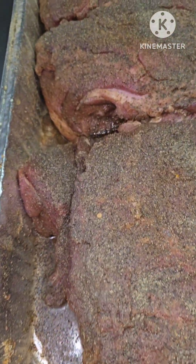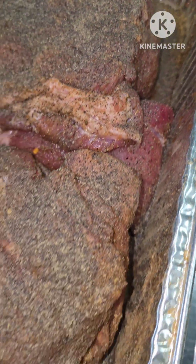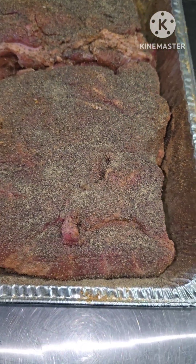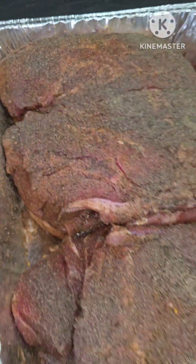Fully seasoned 20-pound pork butt. Smoking Bells pork seasoning. It's going to go about 16 and a half hours. Straight up hickory and oak all day.